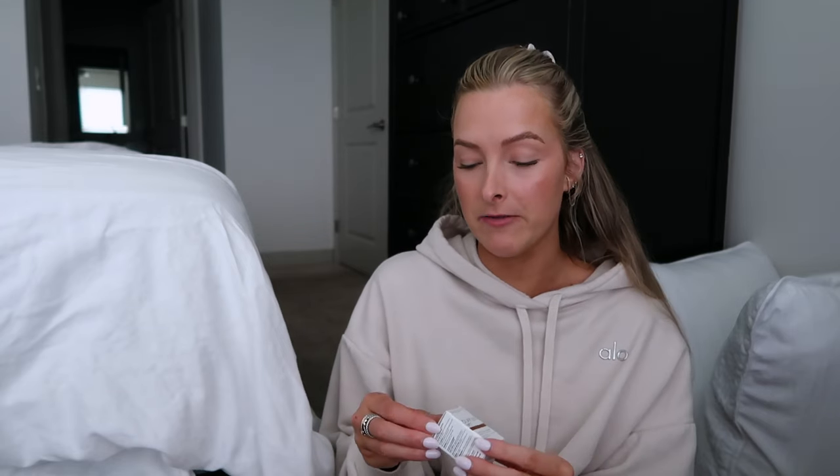They also gave me an Olaplex No. 7 Bonding Oil, which I've never tried before. It's the cutest little mini — they threw it in as a little extra. A lot of the times when I do Sephora pickups they throw in little samples, and I end up loving the samples and purchasing them. So it's great marketing.